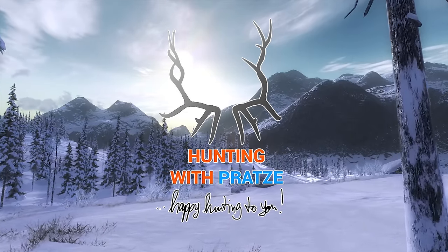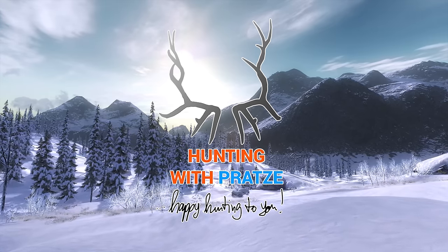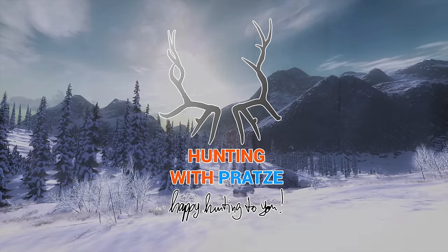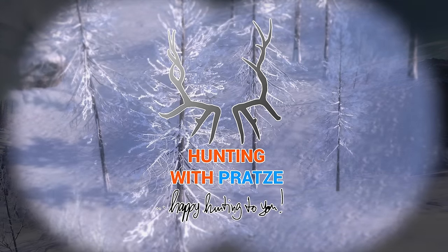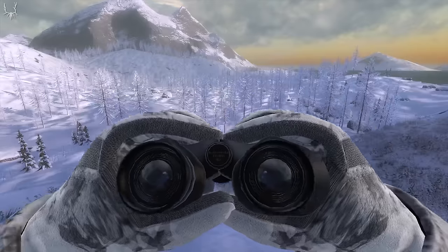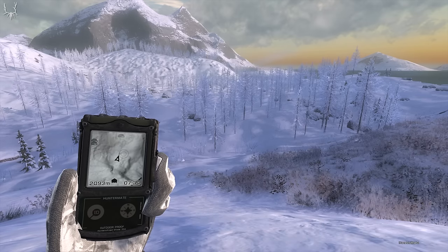Hello and welcome to another episode of Hunting with Pratsy. The Sitka deer buck is slowly approaching. Seems like we have found a lonely roaming buck, but I have seen them in herds as well.